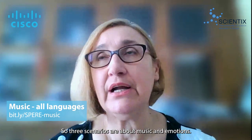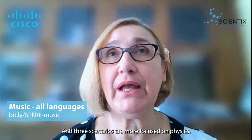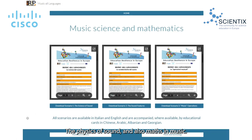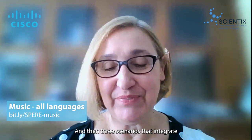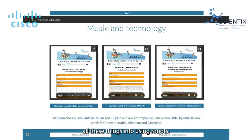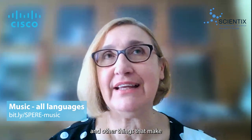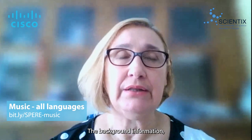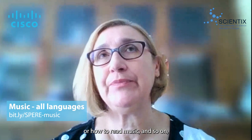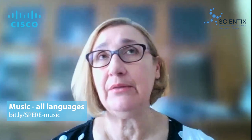Three scenarios are about music and emotions, and three scenarios are more focused on physics — the physics of sound — and also math in music, because musical notes are in fact fractions. Then three scenarios integrate all these things using robots, pixel art, and other things to make music more interactive for the students. Background information like the physics of sound or how to read music — all these worksheets have been translated into four languages: Chinese, Arabic, Albanian, and Georgian.